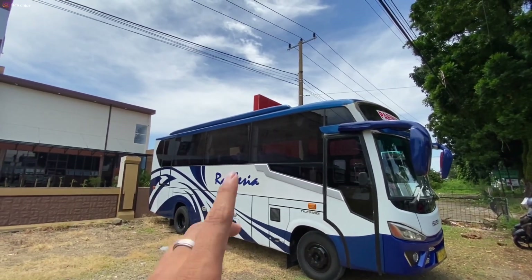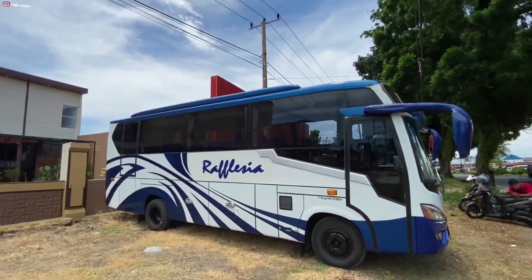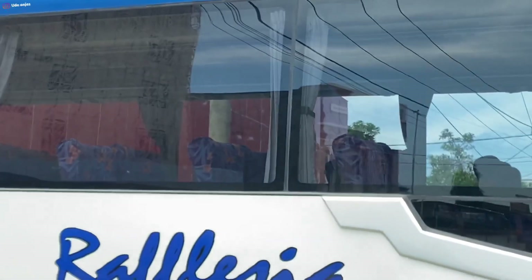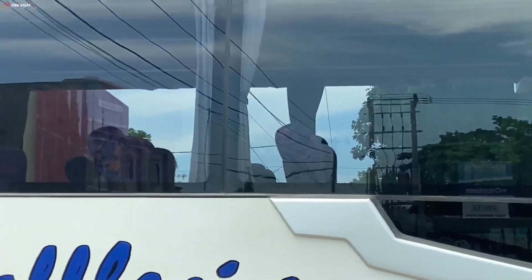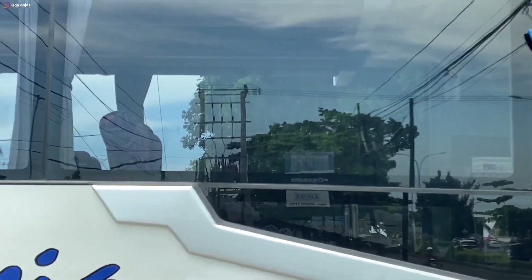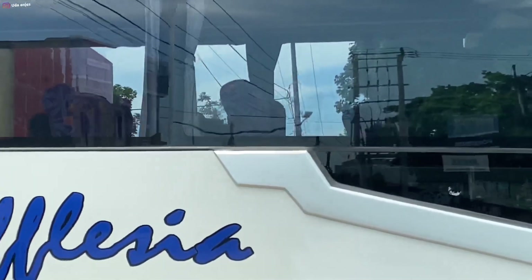Sebenarnya pengen ngeliat di bagian interiornya sih, tapi sini gak ada crew atau karyawannya, atau supirnya. Pengen liat di dalamnya — kelihatan dia pakai seat blue drew ya, dan jaraknya juga lumayan lebar. Nah jarak antar seatnya lumayan lebar, seatnya blue drew. Kalau liat dari ini sih kayaknya pakai seat dari air rimba kencana ya, kalau ngeliat dari luar sekilasnya.